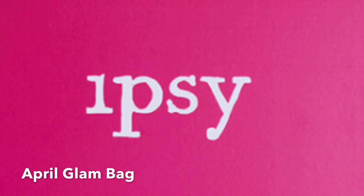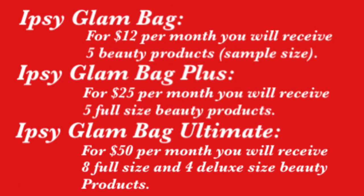Hey guys, welcome back! Today I have spoilers for the April Ipsy Glam Bag. Before we get into it, I just want to remind you that the Ipsy Glam Bag is a $12 monthly subscription — you're going to get five beauty products every single month, and normally they are sample size.